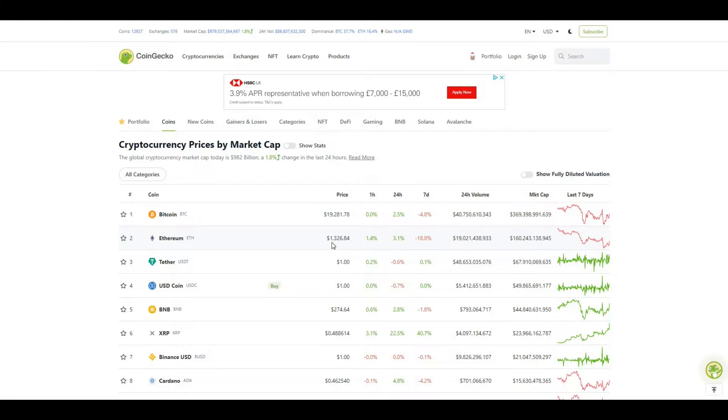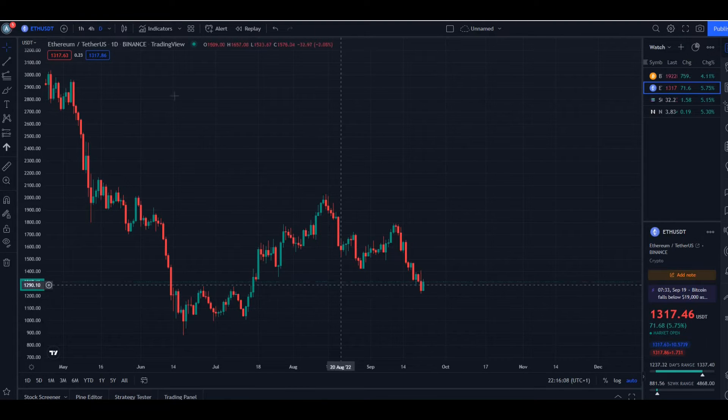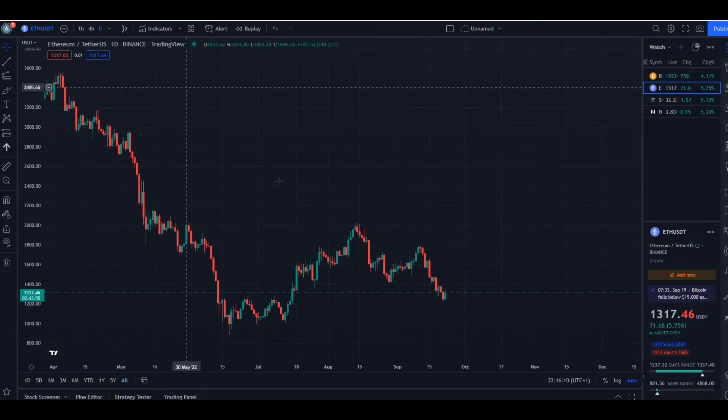In today's video we're going to be looking at ETH. ETH is currently trading at $1326. If we take a look at the charts, this is the ETH/USD on a daily.